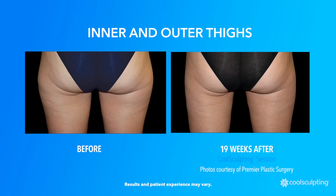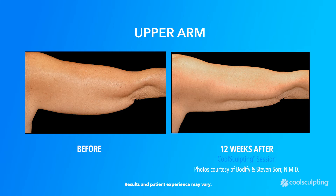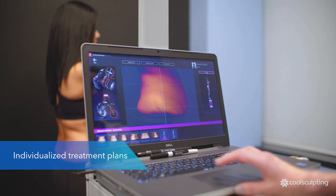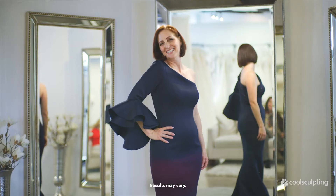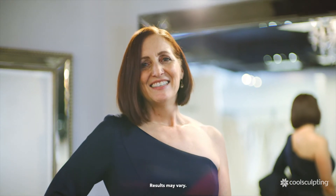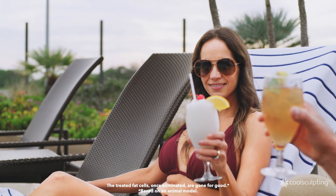Slim down your thighs and reduce stubborn fat in the upper arm. It all starts with your specific fat reduction goals and creating a personalized treatment plan that you and your doctor will develop during an initial consultation. CoolSculpting can reduce stubborn fat in treated areas, which means your clothes may fit and look better.